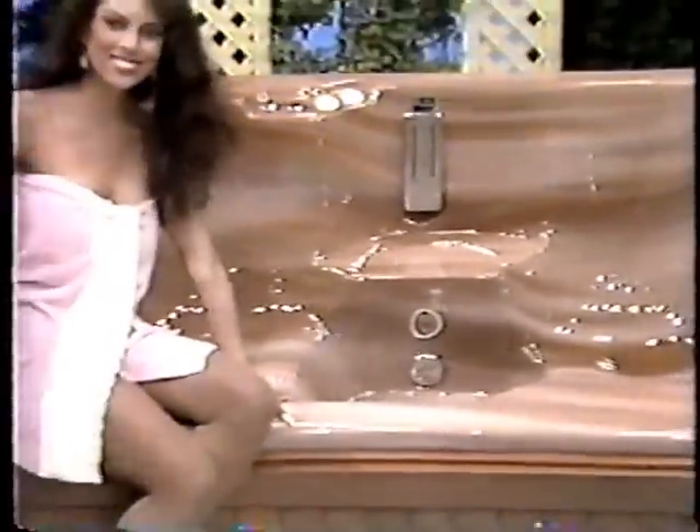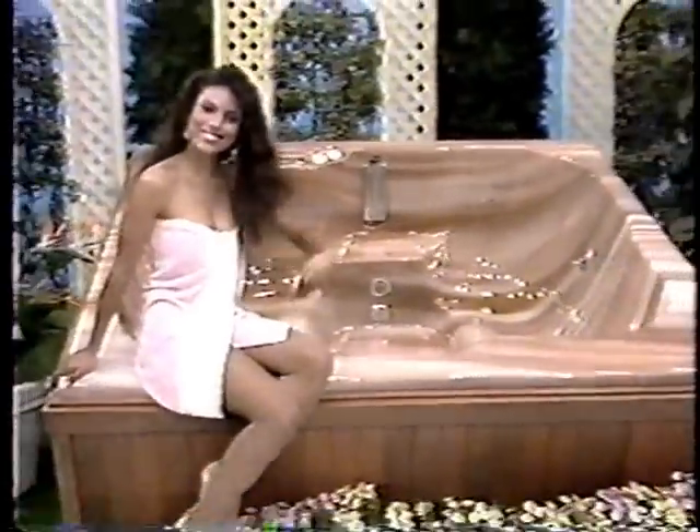A new spa — fully self-contained with built-in heater, filter, and pump. Thermal cover included from Sonoma Spa.